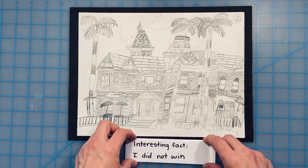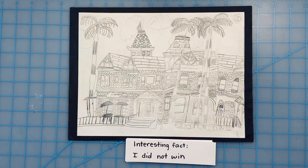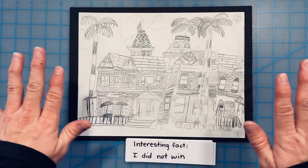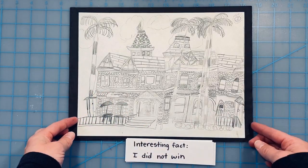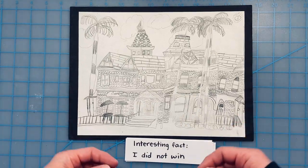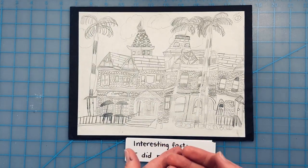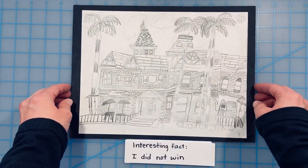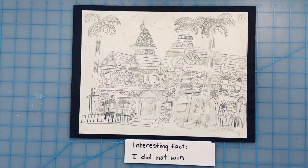An interesting fact about this picture is that I did not win the contest or even place. The people who put on the contest actually thought I had cheated or had an adult draw it for me. But really, I drew everything all by myself and I didn't have any help at all. I am kind of glad I didn't win because I think the winner had to keep their drawing — they weren't allowed to get it back. I was able to get my artwork back and I can keep it forever now. So that kind of makes me happy.